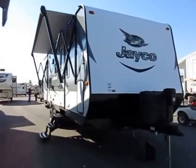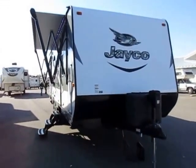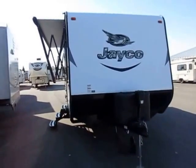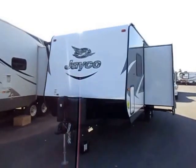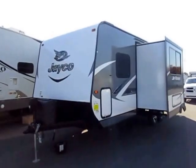Jayfeather 23 MBH here at Halet RV of Coldwater, Michigan. This is an ultralight model, only 4,900 pounds. Twin bunks in the back, Murphy bed setup, two entry doors, and a big deep slide out. A lot of really good things going on here.